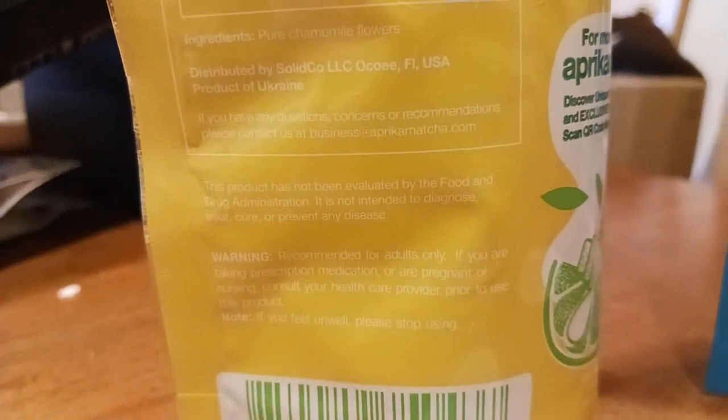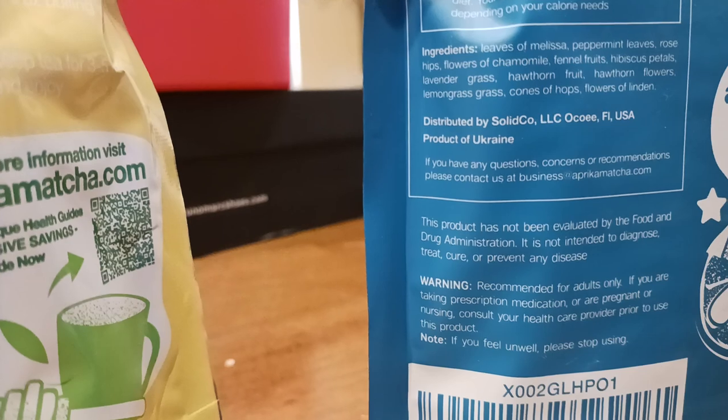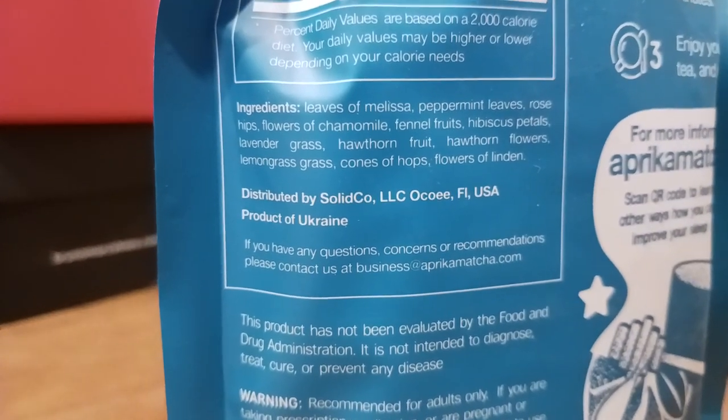This one, as you can see, is just pure chamomile — ingredients right there, pure chamomile. This one, on the other hand, the sleep tea has 12 ingredients in it. There's your ingredients right there. Let me come over this way — leaves of Melissa, peppermint. I'm not going to read all those; you can just go ahead and take a screenshot.